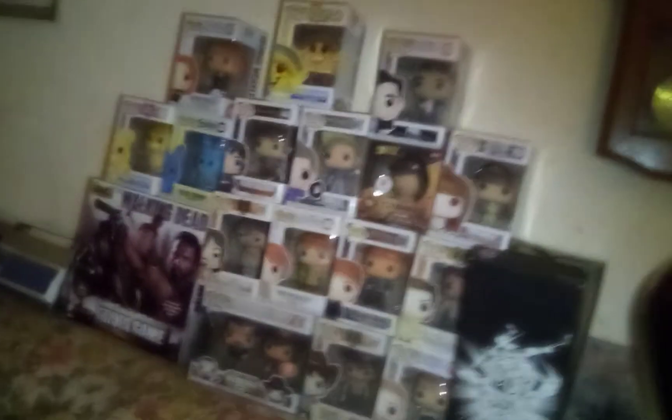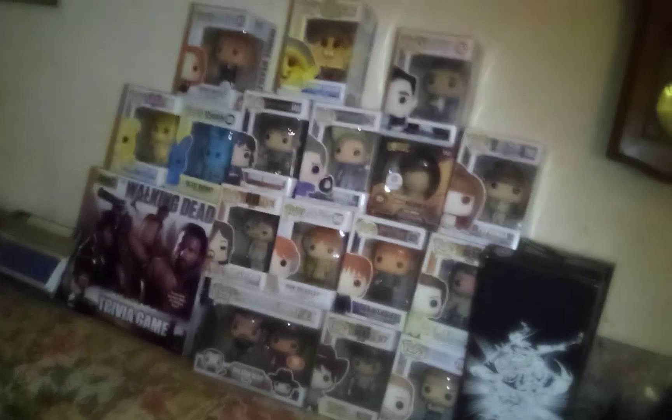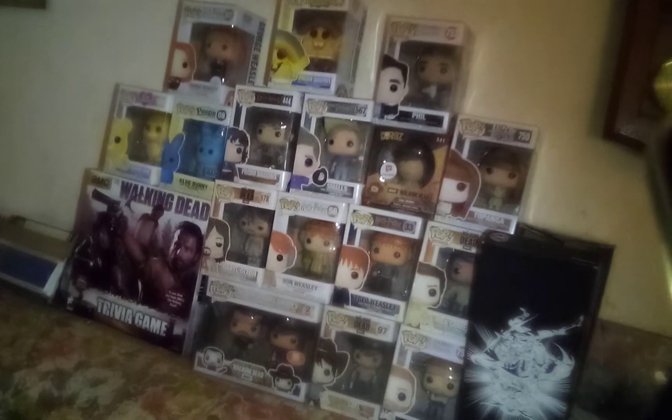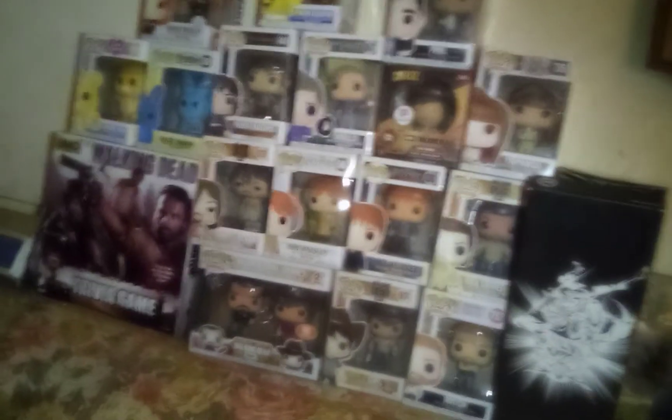A guy I was kind of dating had a crush on Norman Reedus, and I was a little jealous thinking, 'I'm not a bad-looking girl and you're interested in this Norman.' But I love the pop — look how handsome the pop is.